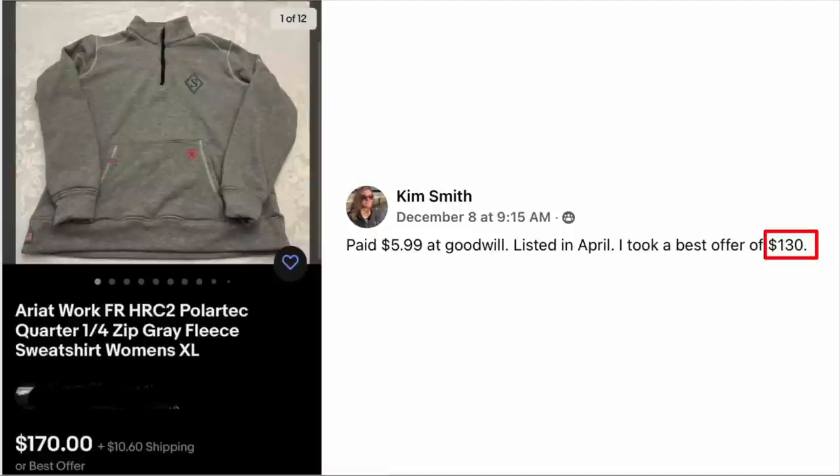Kim Smith paid $5.99 at Goodwill. Listed in April and took best offer of $130. The item is an Ariat Work Polar Tech quarter-zip fleece sweatshirt. It looks very plain — just a plain gray sweatshirt to the untrained eye. But the brand Ariat is high dollar, and it sold for $130. One of those hiding-in-plain-sight kinds of items.